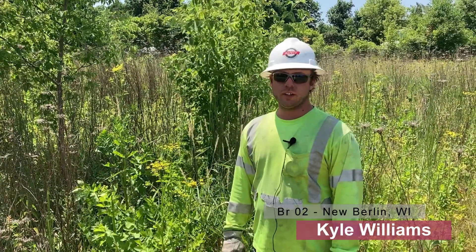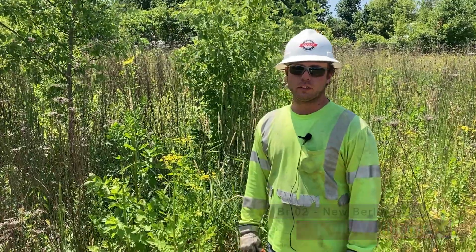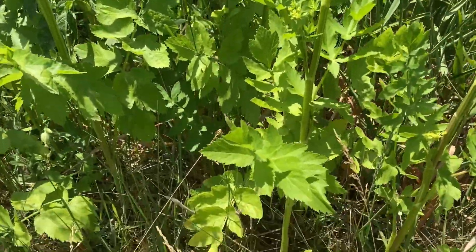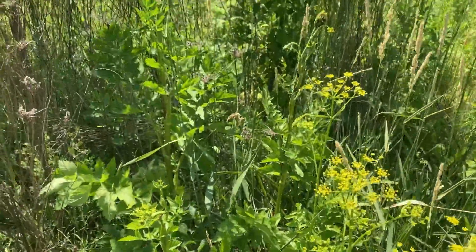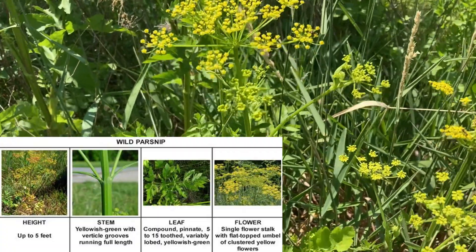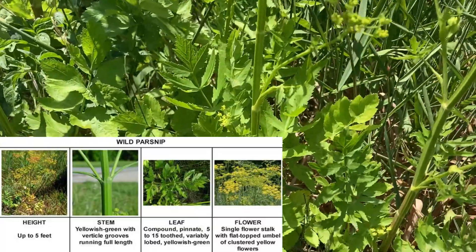This is Kyle Williams with Branch Two, and we're going to talk about wild parsnip. With wild parsnip, when you get the sap on you and you're in direct sunlight, it can cause burning and irritation, and it could also cause rashes. You can identify wild parsnip by its rigid stem and umbrella-like flowering.